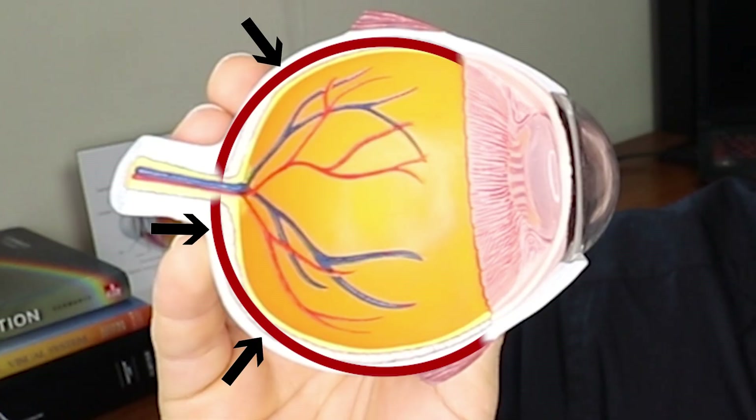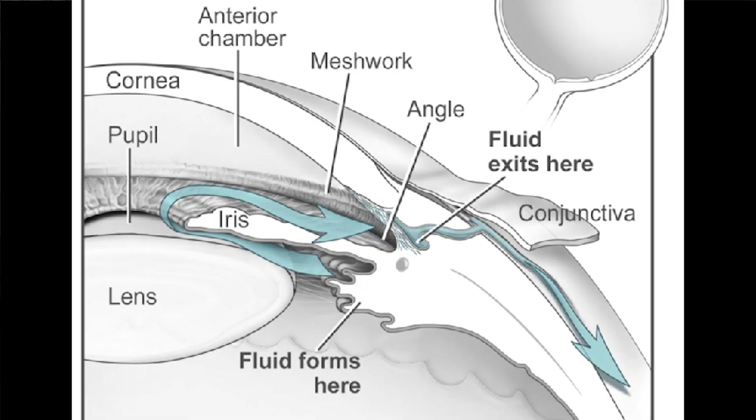To better understand what's going on, let's look at some ocular anatomy using my model eye. Uveitis is inflammation of the uvea, a structure with three different segments: the iris (the colored part of the eye), the ciliary body (the muscle within the eye), and the choroid, which is a pigmented, interwoven layer of blood vessels lying behind the retina. In anterior uveitis, the iris and ciliary body are affected — the ciliary body controls focusing up close and produces the aqueous humor, the clear fluid in the front of the eye.